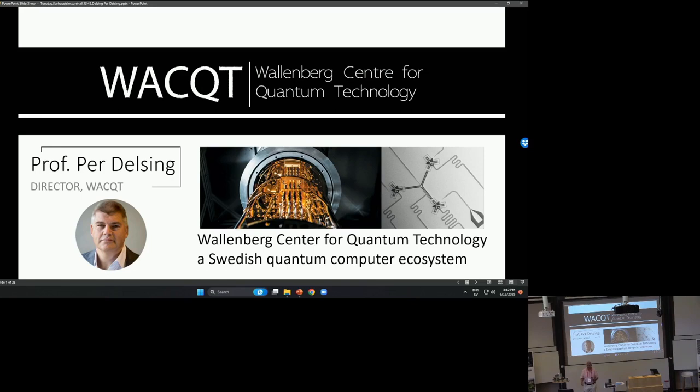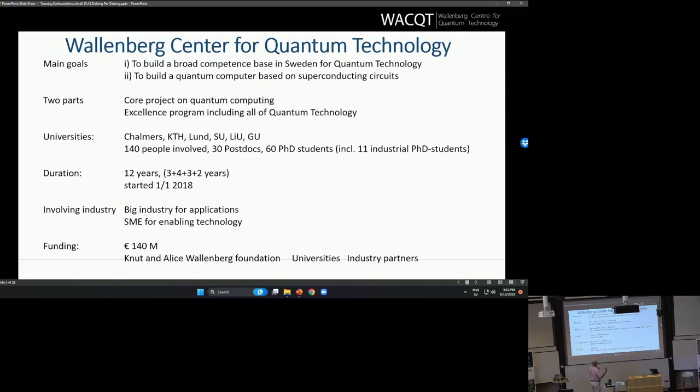I will start with a very short summary, an overview of what is the Wallenberg Center for Quantum Technology. This is a center that started in 2018, so we've been running for five and a half years, and it's a 12-year program.